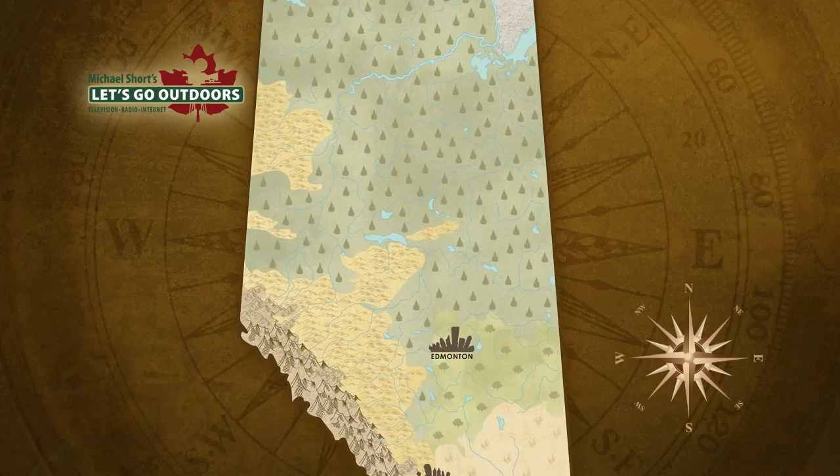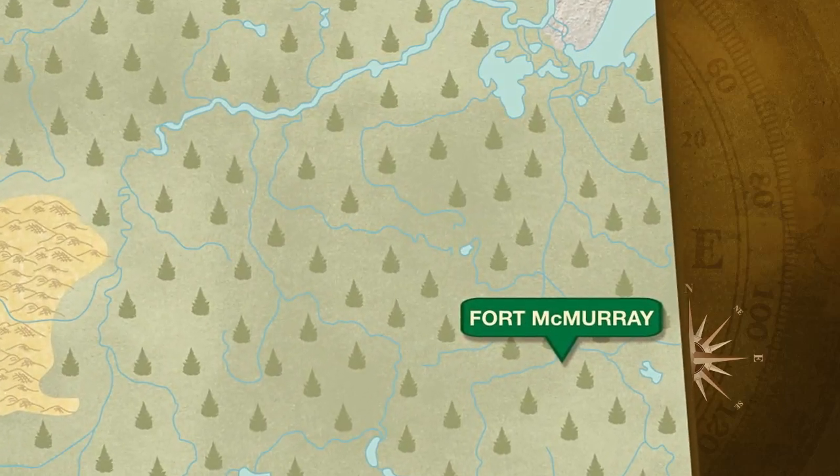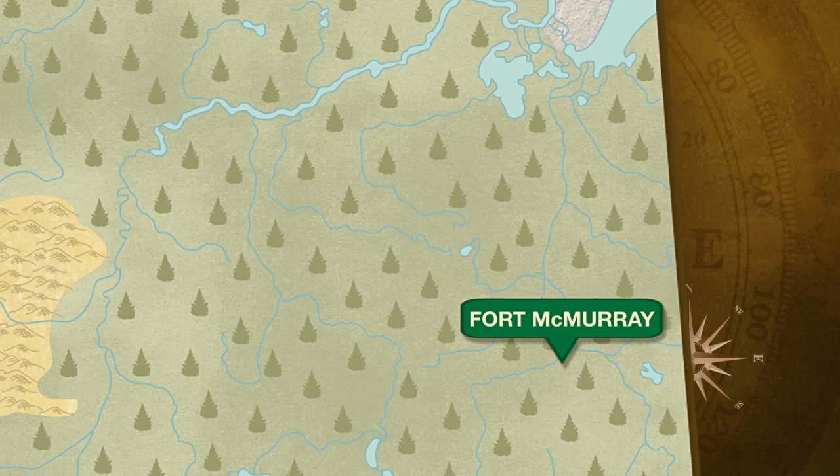Back in 2010, Suncor became the first oil sands company to take a tailings pond and return it to a natural state. The 225-hectare site is located about an hour's drive northeast of Fort McMurray. It's now been three years since the transformation, and we revisit the project and hear from a team member on how things are progressing.